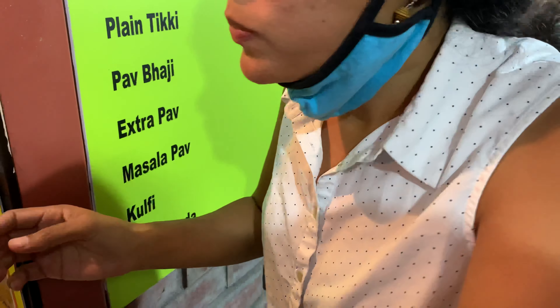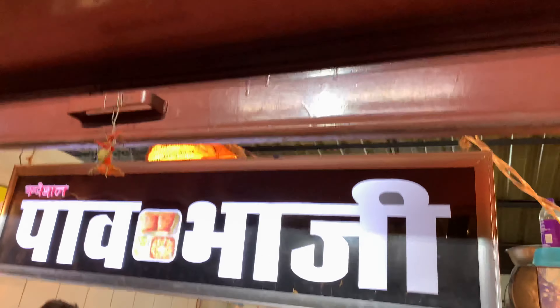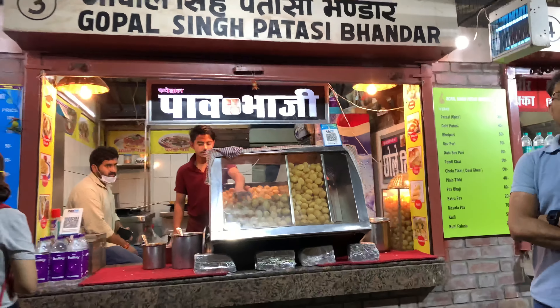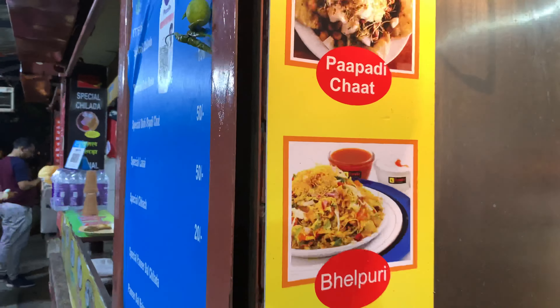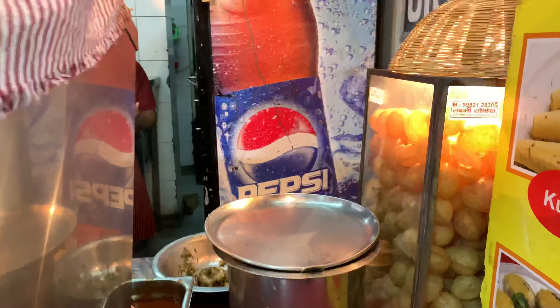Golgapap! This is a shop — Gopal Singh Patsi Dhandar. We have just eaten Golgapap. It was a very big Golgapap. I have ordered my favorite Papri Chaat and I am waiting for it to come. I want more!